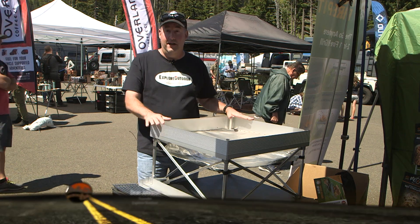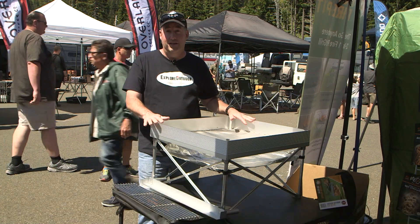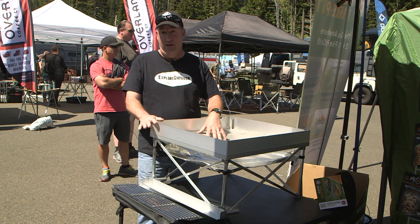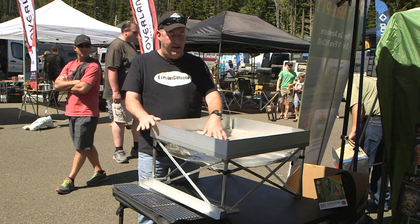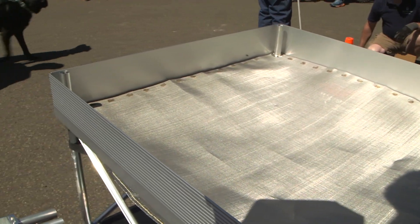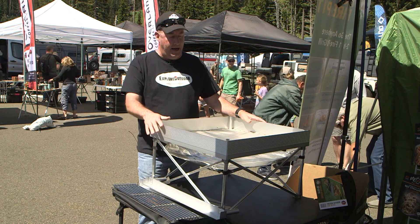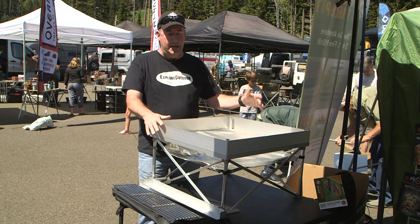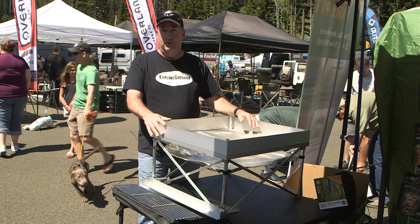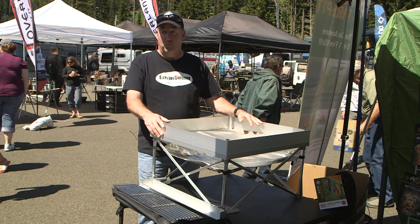On display is the Pop-Up Pit from Fireside Outdoor, a portable fire pit unique in that it allows open fire virtually anywhere. It features a proprietary stainless steel mesh for burning firewood or charcoal, with a heat shield underneath that protects the ground surface from fire. You could place it on a wood deck, asphalt driveway, or grass and it won't damage anything. It's excellent for leave-no-trace camping.